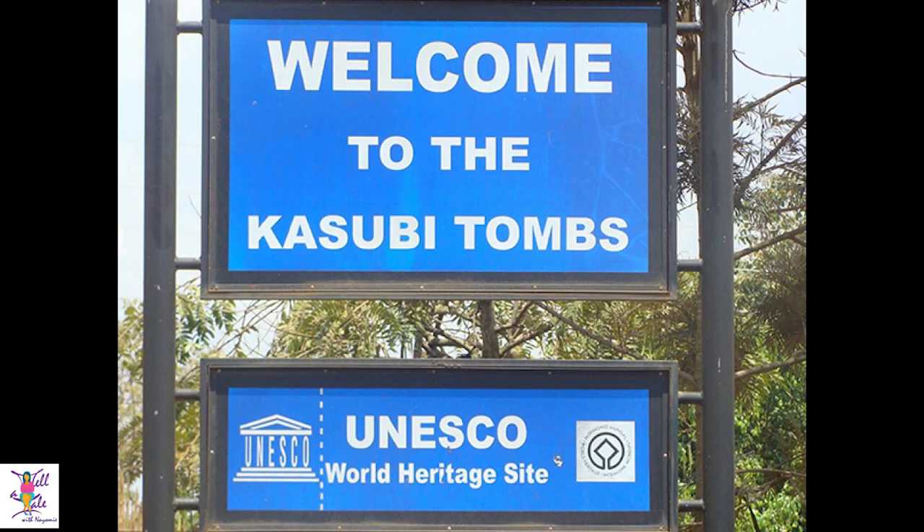This site is ranked as one of the top six world heritage sites in East Africa. Naomi Wanjala, Tell a Tale, reports.